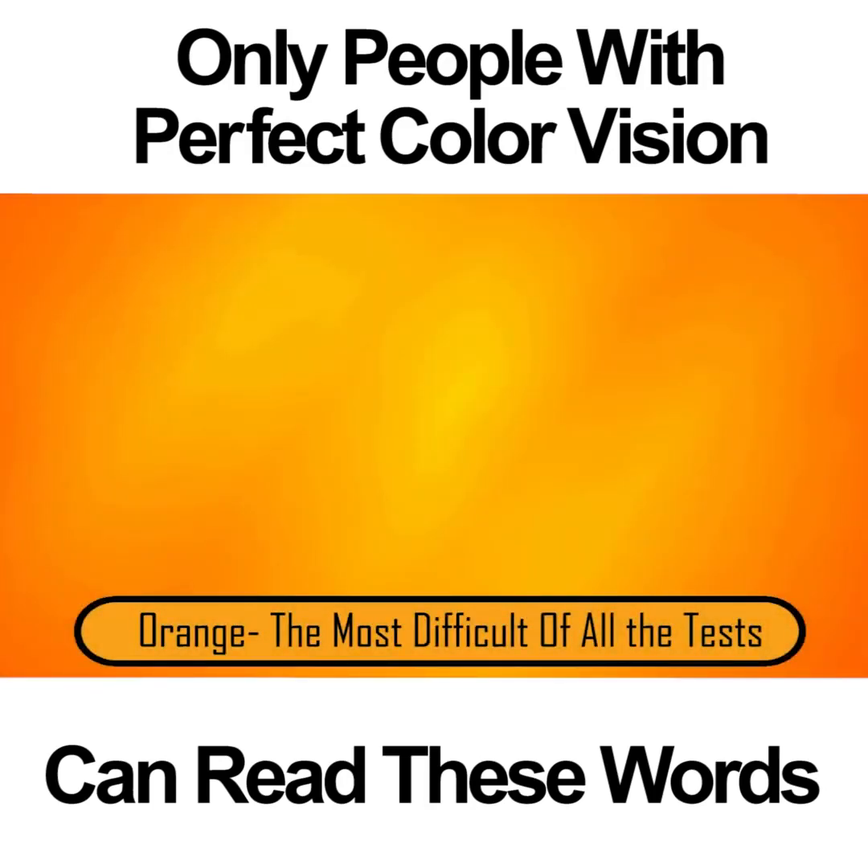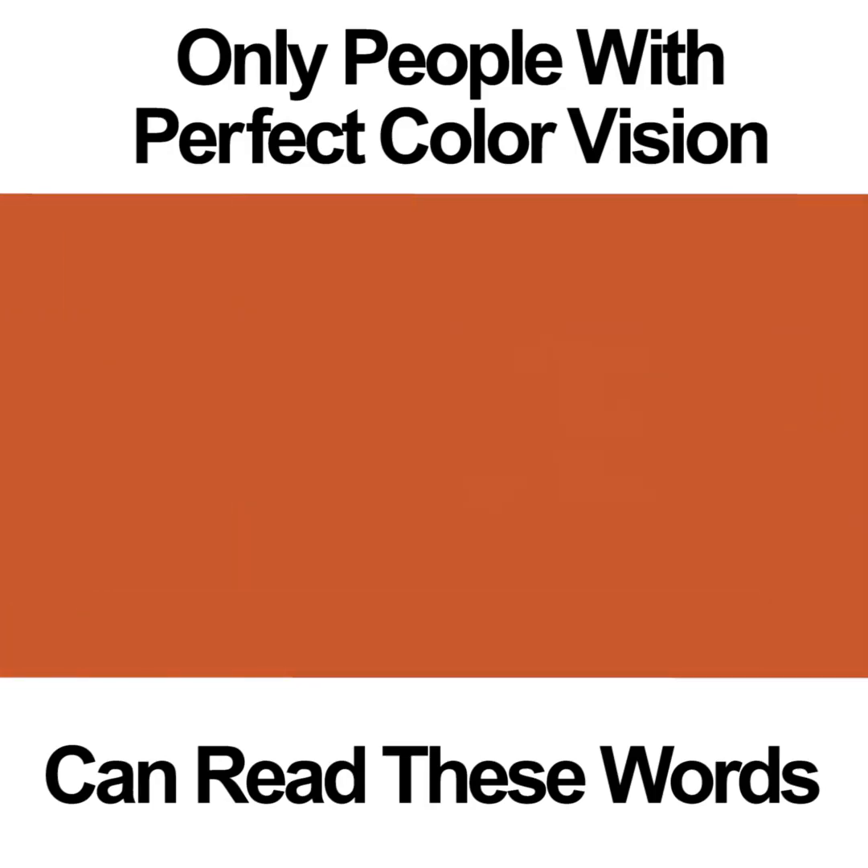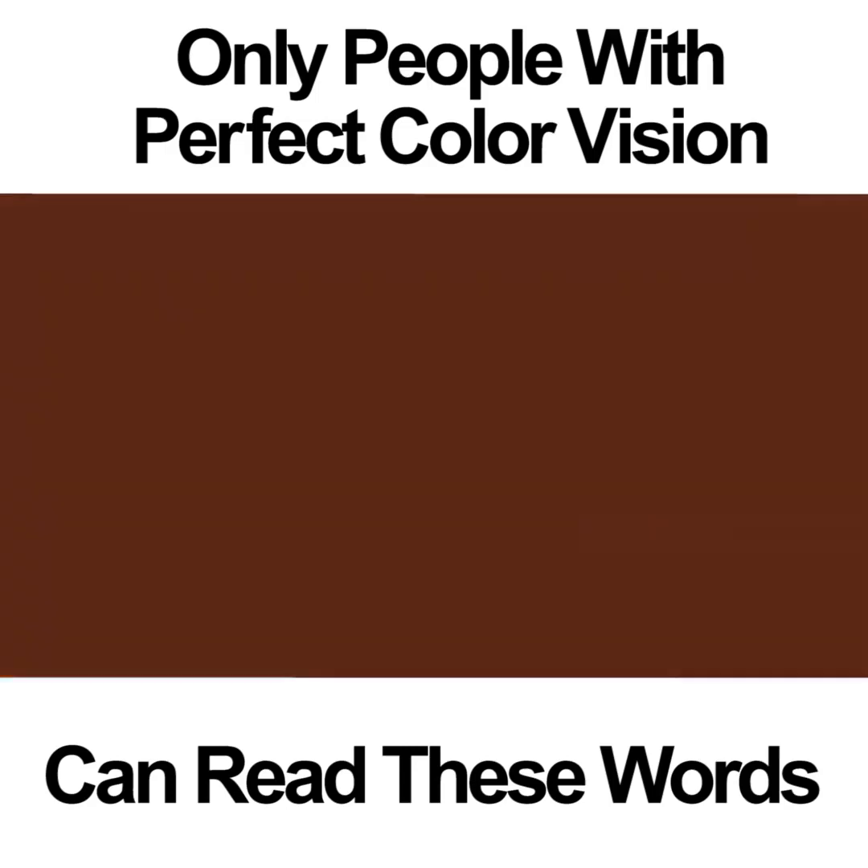ORANGE – THE MOST DIFFICULT OF ALL THE TESTS. Of all the color vision photos on this list, this one is by far the most difficult. When many people look at the picture, they see a big orange square. Even if you focus as hard as you can, you may still not be able to see the word. Inside the square is the word LOVE. If you're going to be able to see this word, you're going to need to have perfect color vision. If you can't see it, don't worry too much – most people can't.